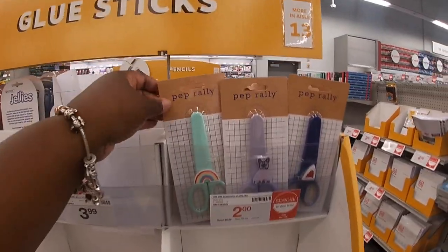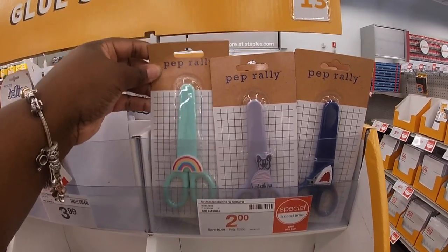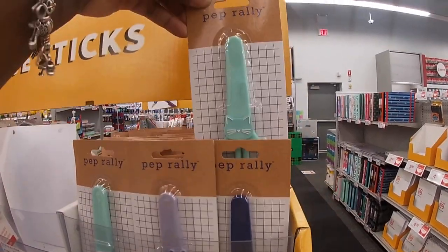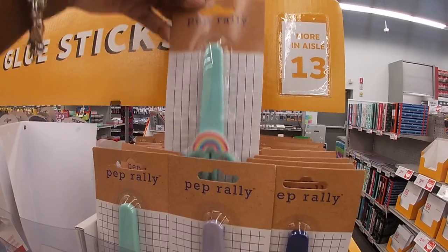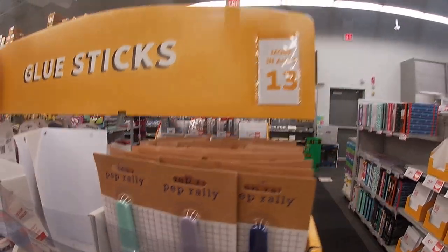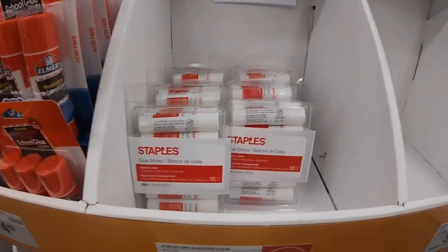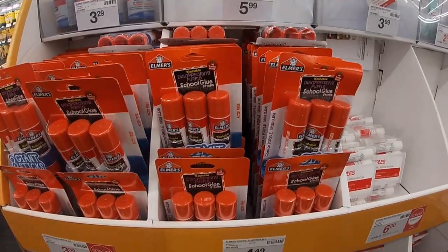Swinging over here — these scissors are really cute. I guess it's the Pep Rally brand, which is really pretty. They have the rainbow, the cat, and the shark — these are $2. The cute little cat. It says more out on the 13th I guess.